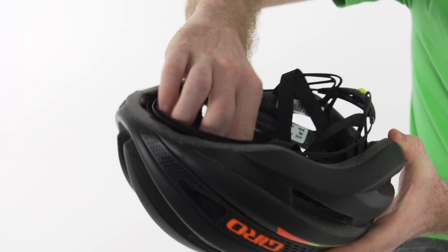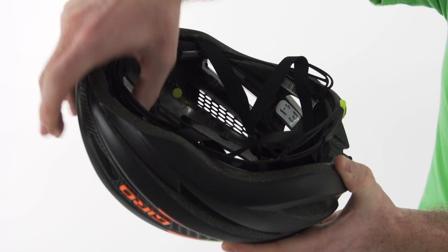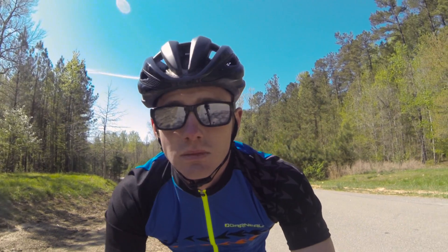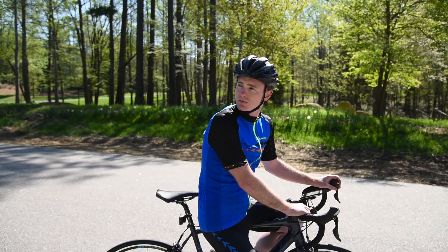In an angled impact, the elastomeric attachment system stretches to allow the interior foam liner to rotate a few millimeters independently around a rider's head and redirect energy. The Synth MIPS rivals standard road helmets with exceptional ventilation, aerodynamics, low weight, and good looks.